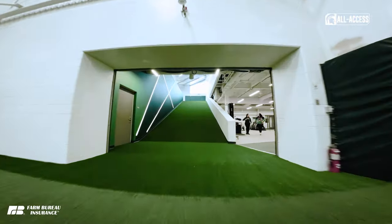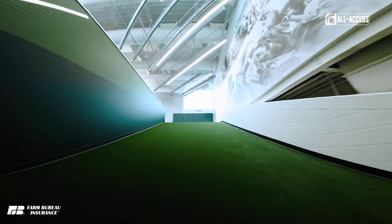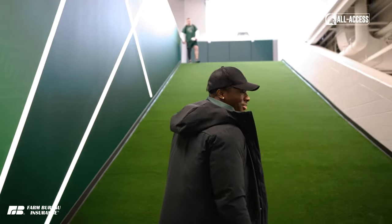The biggest new addition is this humongous hill, which I know Coach McDonald and his staff is going to have a lot of fun having us run up and down all summer and all spring.